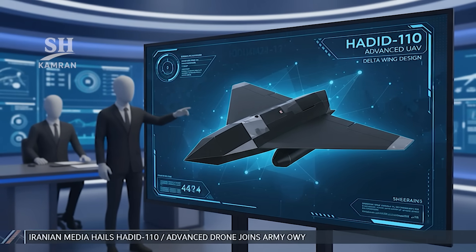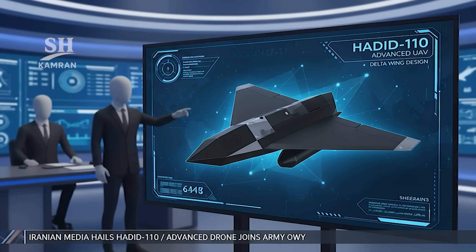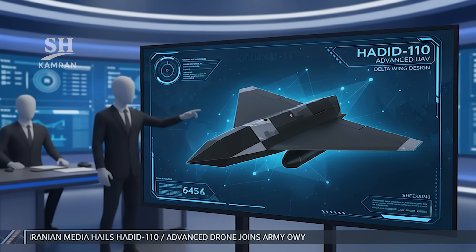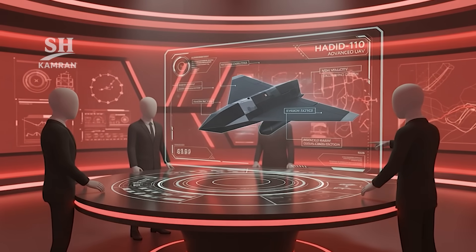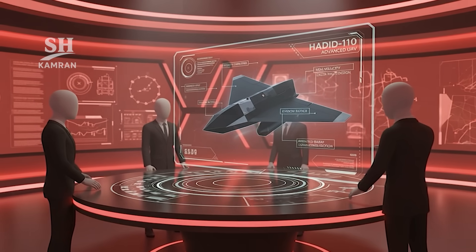Domestic media described Hadid 110 as an advanced new drone. Released images showed delta wings and booster-assisted launch. Analysts highlighted that the main goal was reducing enemy defense reaction time, with stealth and high speed emphasized as essential features.